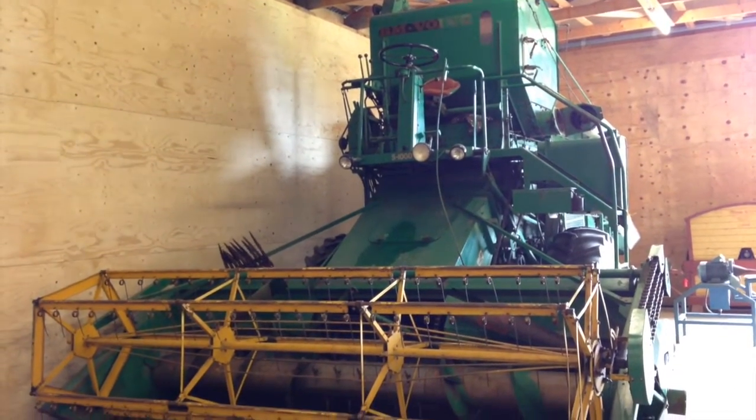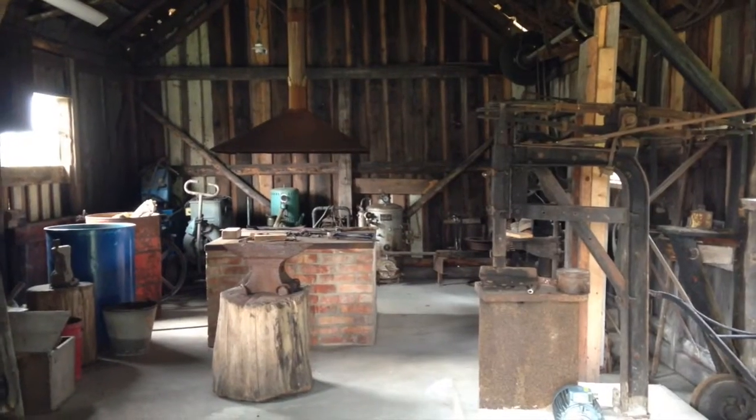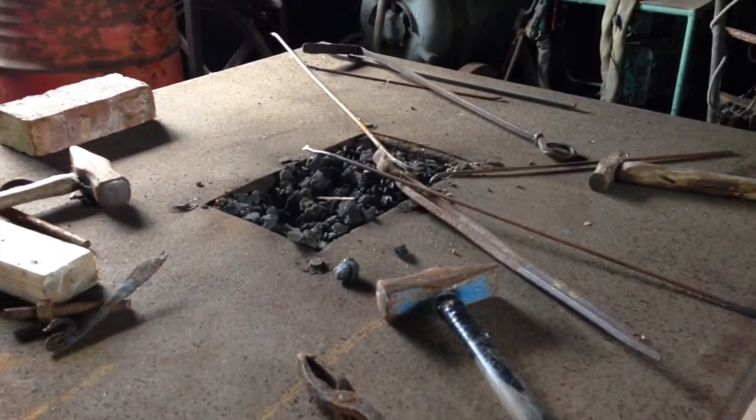This is a fairly modern harvester — some are even in use today. The blacksmith: this is how people make stuff out of metal, right here, with some fire and extreme heat.